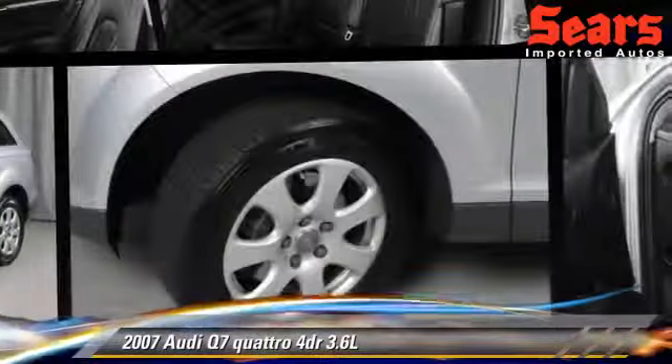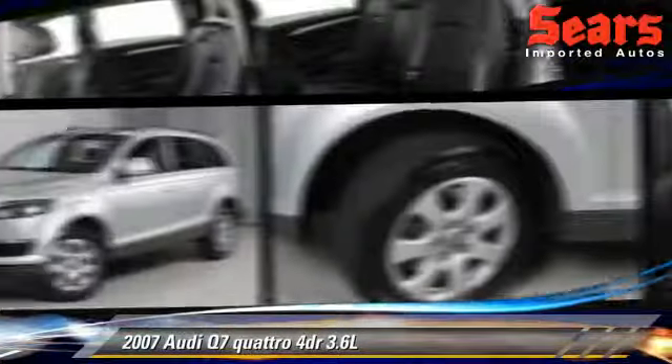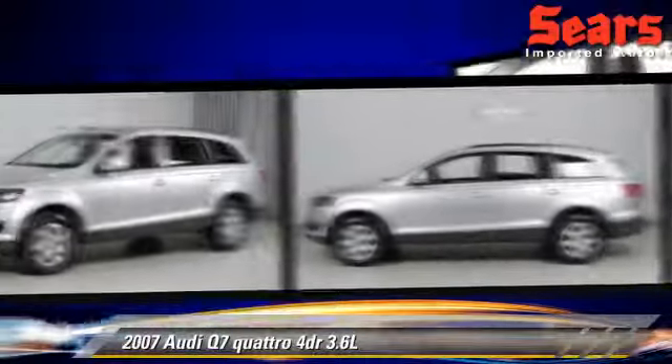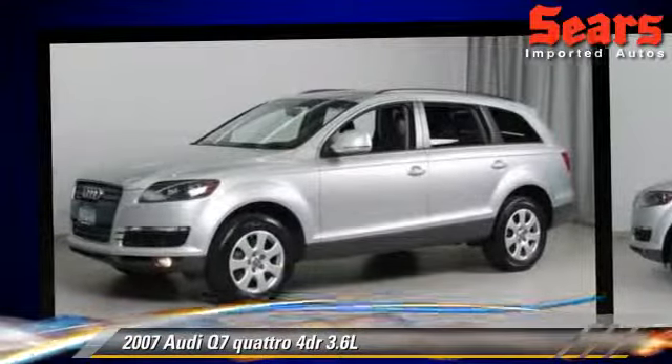Powered by a 3.6-liter V6 engine with a 6-speed automatic transmission, this vehicle gets up to 20 miles per gallon.